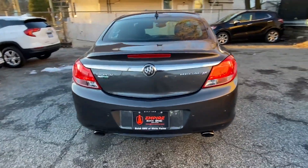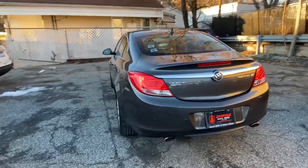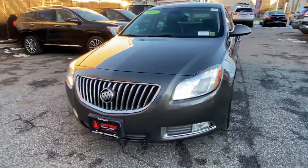Satellite radio, navigation, premium sound system, turbocharged engine, multi-zone air conditioning, parking aid sensor, heated side view mirrors, leather seats, moonroof, passenger seat adjustable lumbar support.